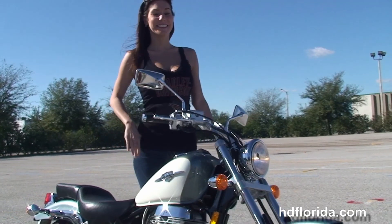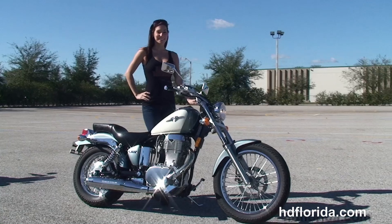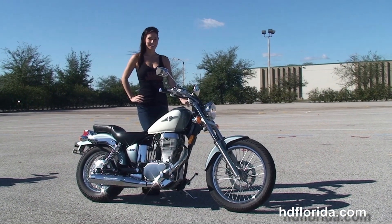Here at the world famous Harley Davidson of Brandon, all our bikes are fully serviced and safety inspected. We take anything on trade — cars, boats, campers, guns, jewelry, artwork — you name it, we take it as long as we don't have to feed it.